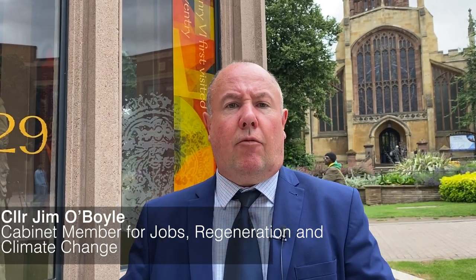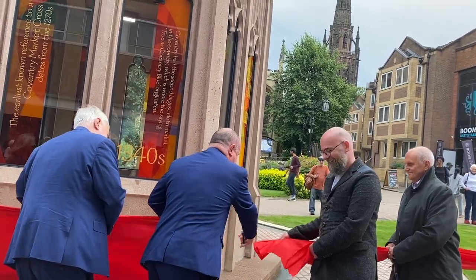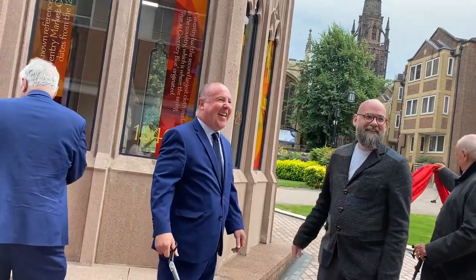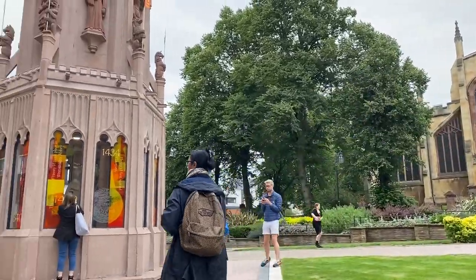I'm here today right beside the now officially opened Coventry Cross, the reimagined Coventry Cross. We had to take it apart and we've now put it back together with the Henry VI statue, which is part of the original Coventry Cross, now centrepiece — so it's as close to where it originally was.